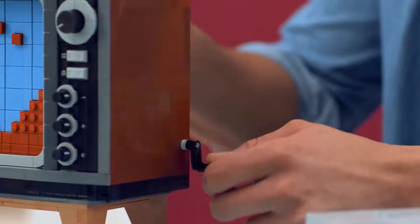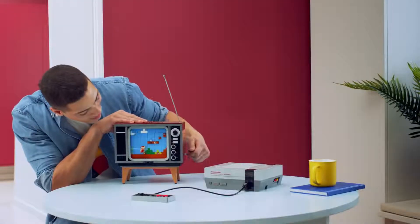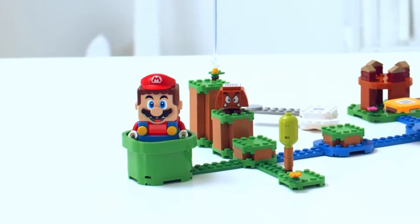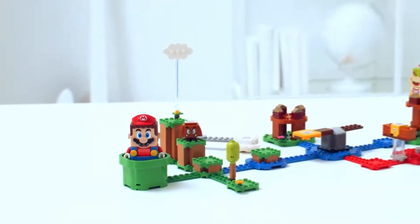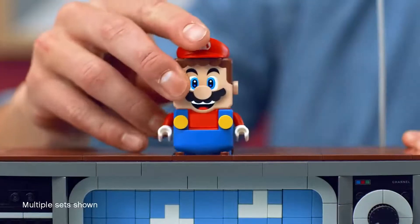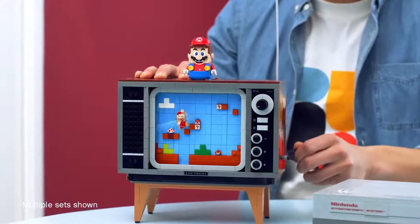And when you're done building, jump into the action on a level of the original Super Mario Brothers. Speaking of Mario, this guy always has a trick up his sleeve and LEGO Mario from the LEGO Super Mario starter course is no different. Just put him on top of the TV and start cranking to truly bring the LEGO NES to life.